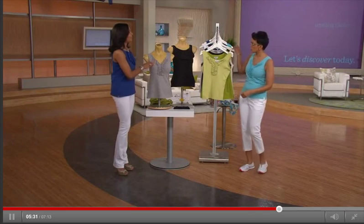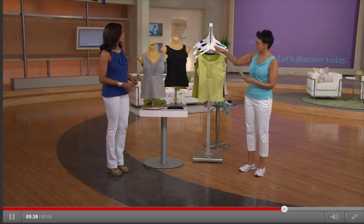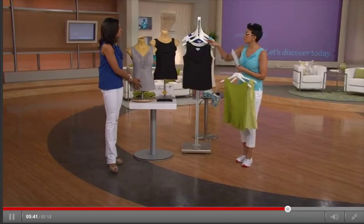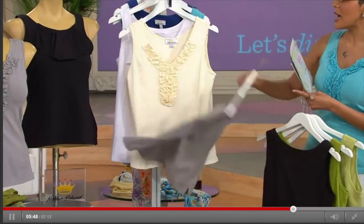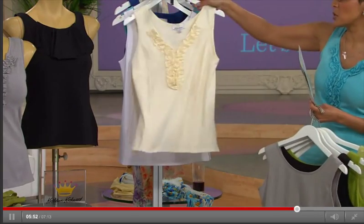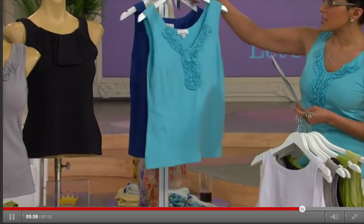Let me show you the colors again. This is the celery and the green. Here is the black and the pewter — remember you're receiving both, which gives you three different looks. Here's the ivory and the white. And here's the one Lena and I are sharing — the aqua and the navy.